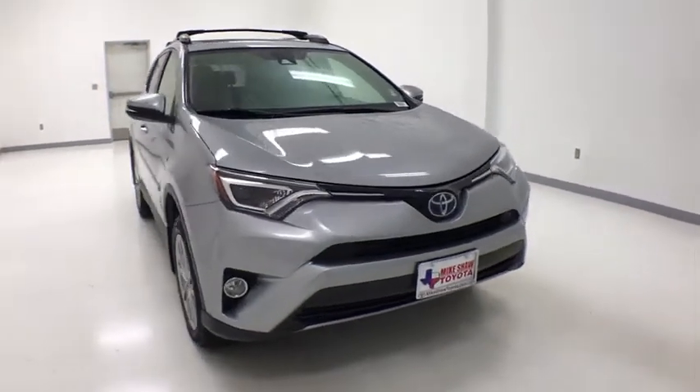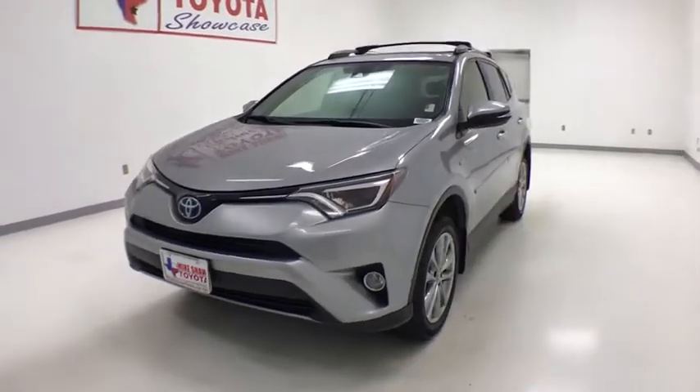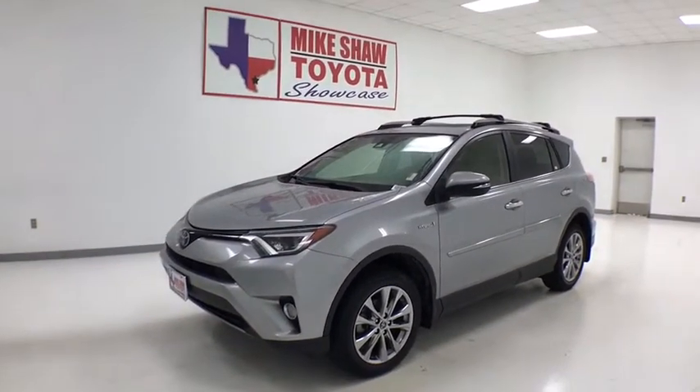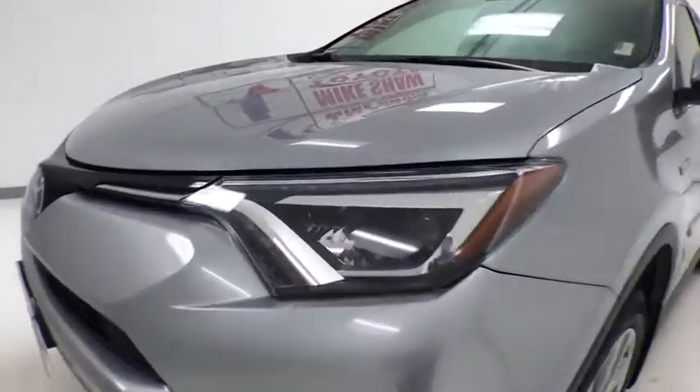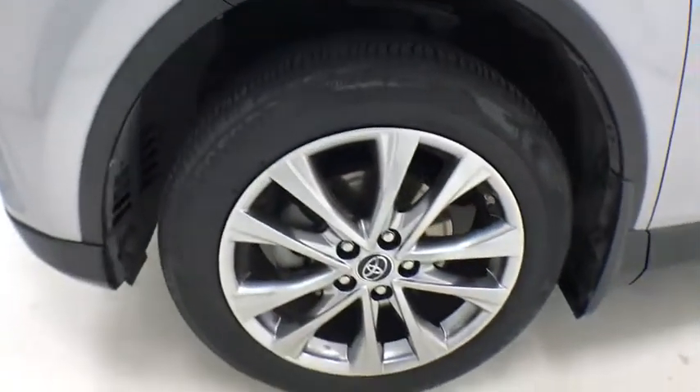You are going to love the 2017 Toyota RAV4 Hybrid. The Toyota RAV4 Hybrid offers a spacious interior, an abundance of technology, and safety features galore. When pairing all of this with a dynamic exterior, it's not surprising that everyone is talking about this vehicle.